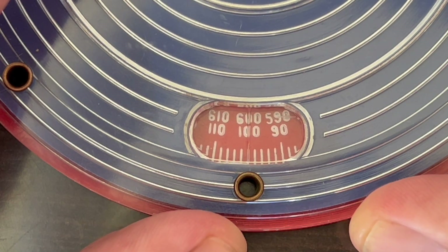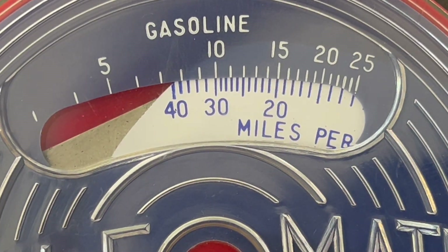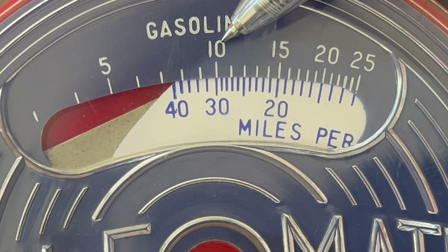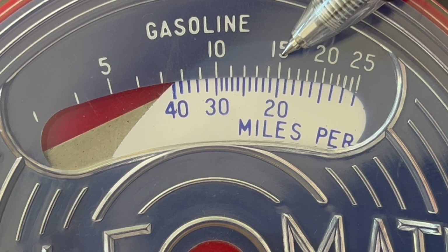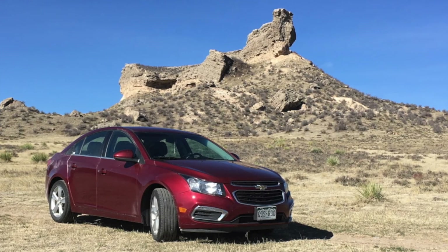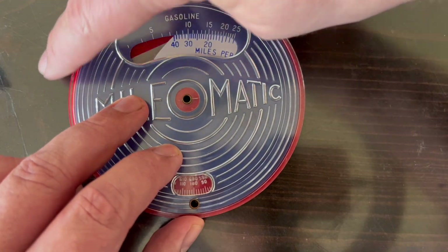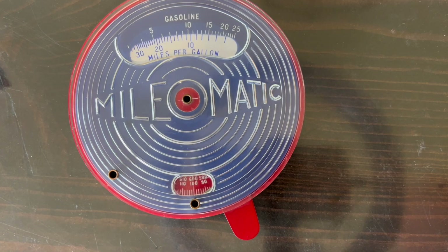Now we're going to move to the blue and white registers. The blue gasoline register will show us how many gallons we put in. If we put in 10, we line that up and see that we've got 30 miles per gallon. If we put in 15, then we would have got 20 miles per gallon. It can't do vehicles that get more than 40 miles per gallon — sorry, 2015 Chevy Cruze Eco drivers. Then you place the handle clockwise into home position. The red dial stays put. And pray your kids don't screw up your readings by moving that handle in between fill-ups.